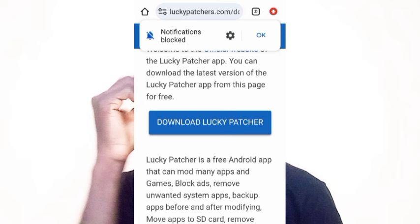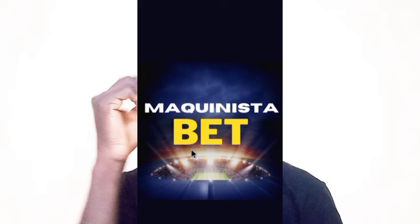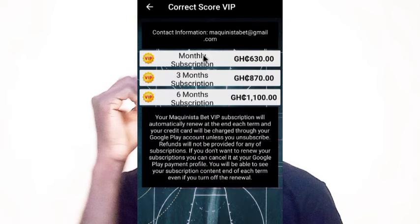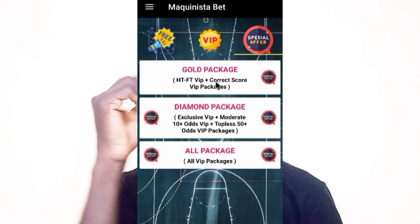Once it's downloaded, here is the app that requires payment before you get access to the correct scores. The monthly subscription is 630 CDs and six months is 1,100. The Lucky Patcher will help patch this app so you can have access to the correct scores without subscribing to anything.